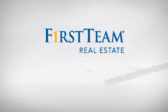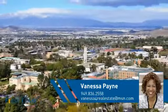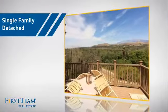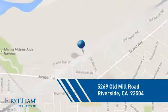At First Team Real Estate, you'll find a wide selection of listings. This video is brought to you by your real estate agent, Vanessa. This detached home is a great choice for families who want the privacy of their very own lot, and it's located in the Riverside area.